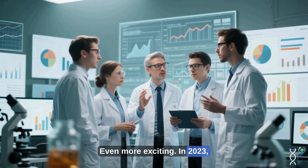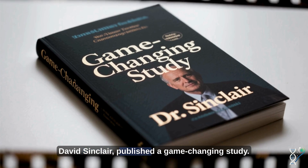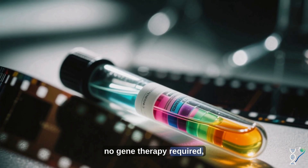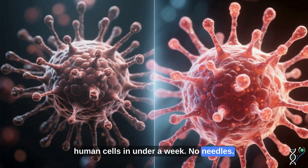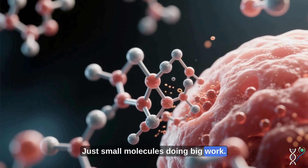Even more exciting, in 2023, researchers at Harvard led by Dr. David Sinclair published a game-changing study. They showed that chemical reprogramming — no gene therapy required — could restore a youthful epigenetic profile in human cells in under a week. No needles, no genetic tinkering, just small molecules doing big work.